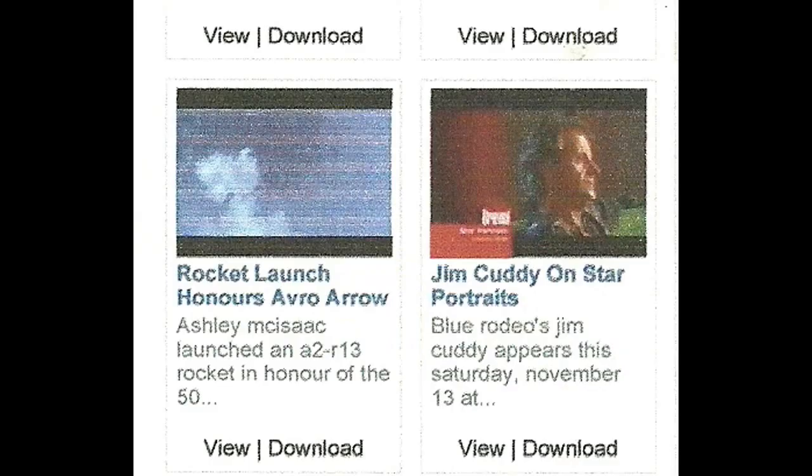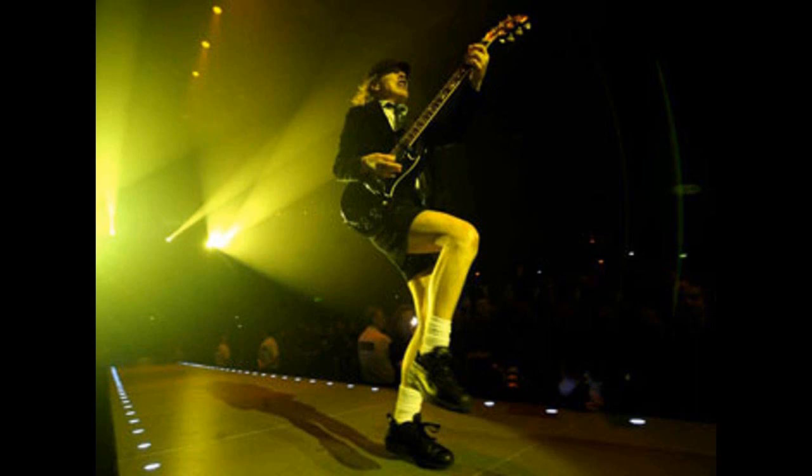When the A2R13 launch clip reached popular music websites around the world, available for easy downloading — in some cases right next to legendary performer Jim Cuddy — the video accomplished something not even NASA had succeeded in: the music business.